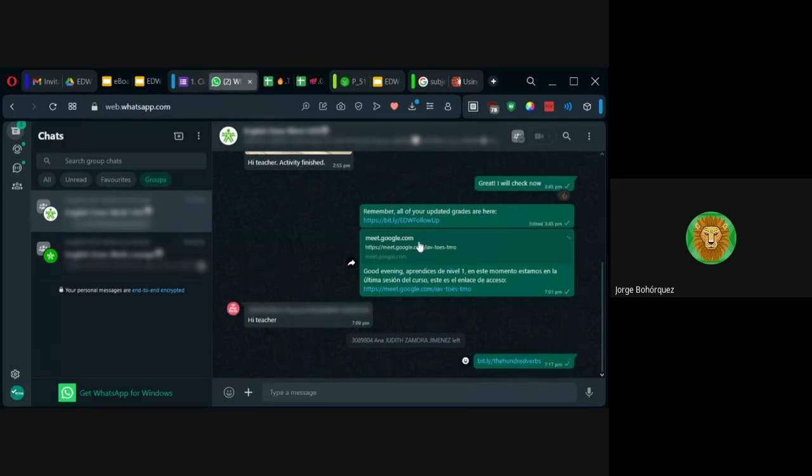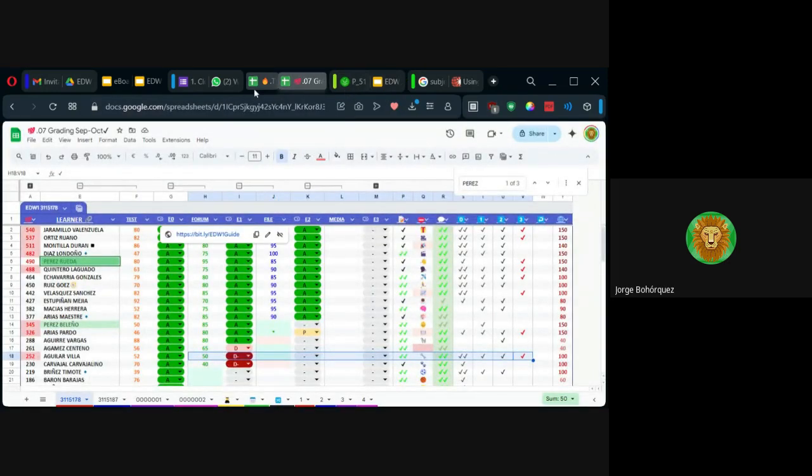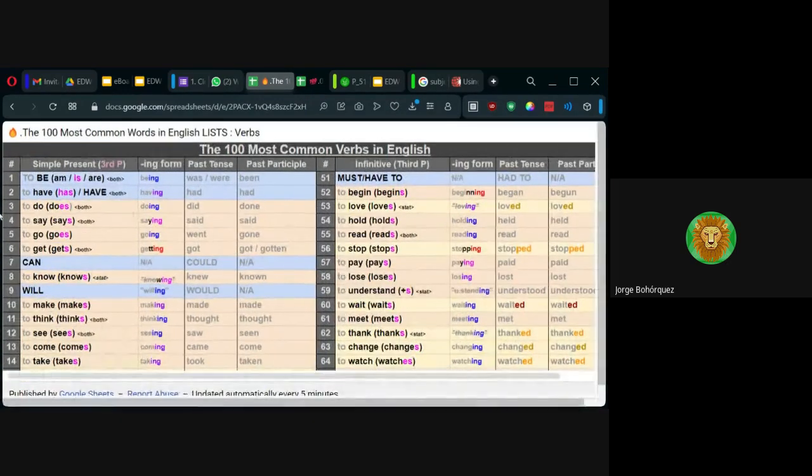Aquí dice 200 verbs. Van a evidenciar, van a demostrar que entienden las preposiciones in, on, at para tiempo, que usan verbos comunes para describir rutinas. ¿Cuáles son los verbos comunes? Estos — los que están en este listado. Van a comentar sobre pasatiempos, gustos y desagrados. Expresión, dar la hora: at 7:30, 15 to 8. Presentar la rutina diaria, personal, laboral o académica. Hablar de gustos y desagrados, rutinas de terceras personas — ahí es donde entran los verbos con la S. Eso es el tema del presente simple.